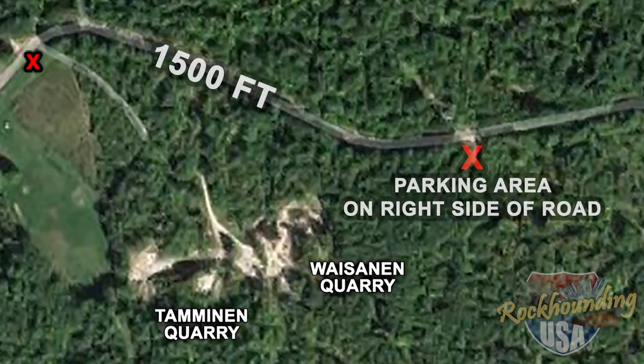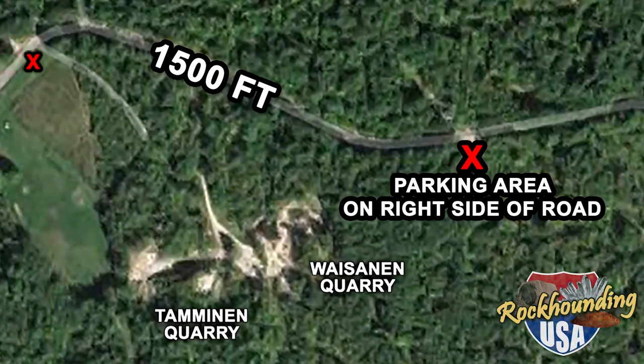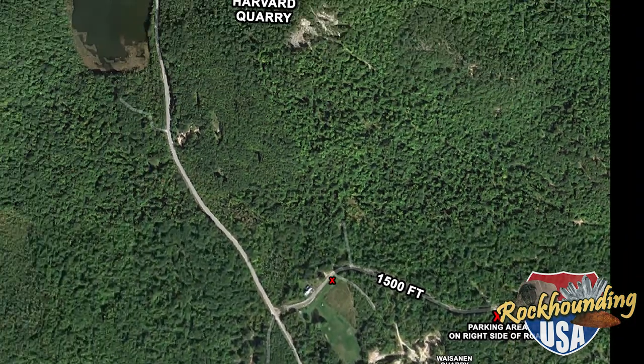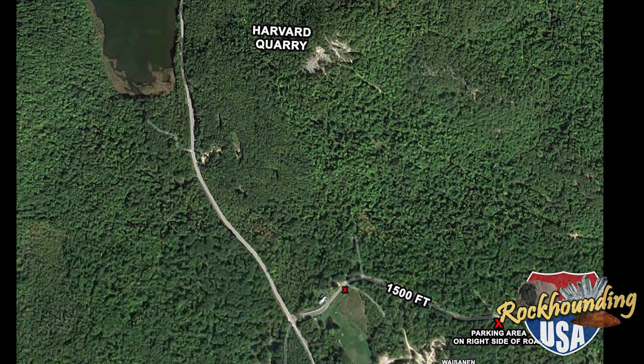To begin your trek to the Harvard quarry, leave from the parking lot of the W&T quarries and travel about 1,500 feet further to the east to a larger parking area on the right side of the road. As you see on the map, there is not a well-marked trail to get to the Harvard quarry — about a half mile through dense forest. There are two trails to the Harvard quarry but neither of them are very well marked. One leads to the lower end of the quarry and the other ends at the top. There is a small trailhead just to the west of the parking area; look for a metal stake with red plastic tape attached to it.